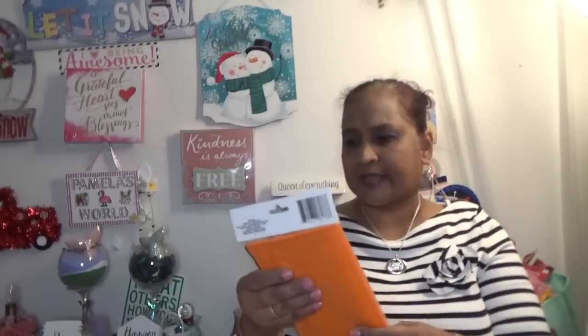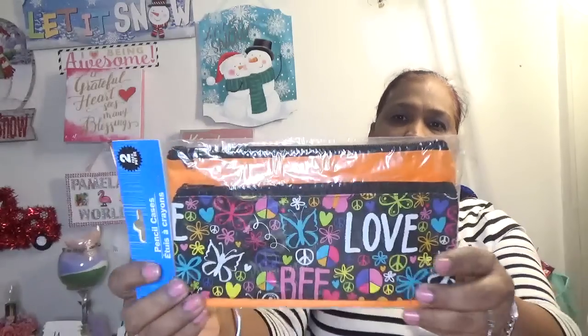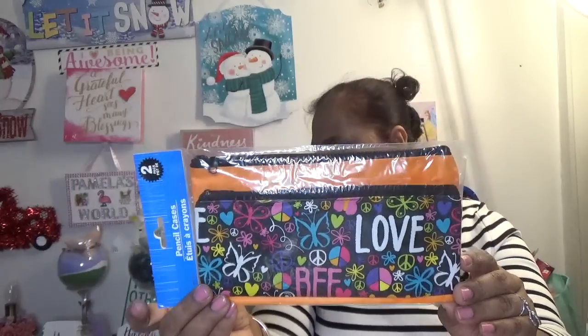I picked up this pencil case — there are two pencil cases in here. I'm going to give this to one of my friend's daughters so I won't open it. There are two of them — one says 'Love BFF' and the other is a plain orange. There were others but this to me was the best-looking one, so I got that.